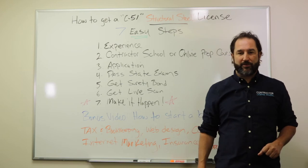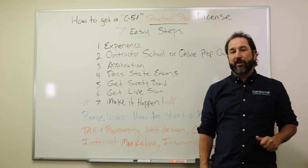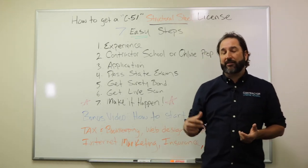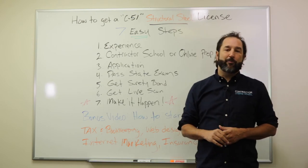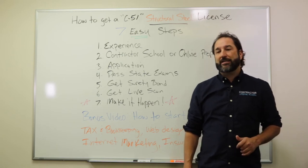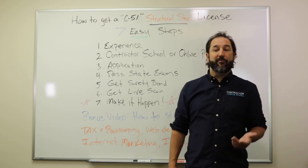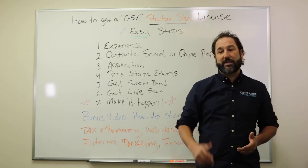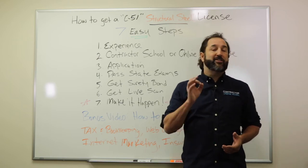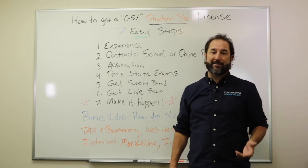That first step is experience. You're going to need four years of experience either working for a company or working for yourself. According to the CSLB guide at the Contractor State Licensing Board, there are basically five components they want you to be able to test in: planning and estimating, job preparation (shop preparation, field preparation), shop fabrication, finishing, mobilization, field erection like placing and connecting, and finally safety. Those are the basic components you need to have experience in and that you will be tested on.